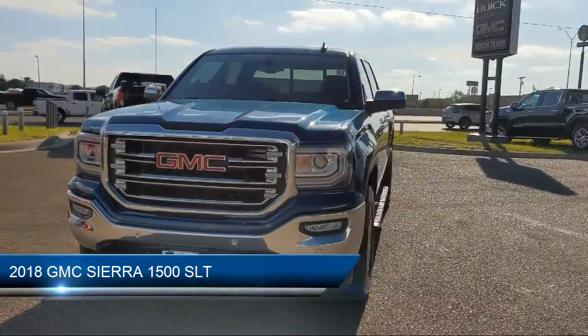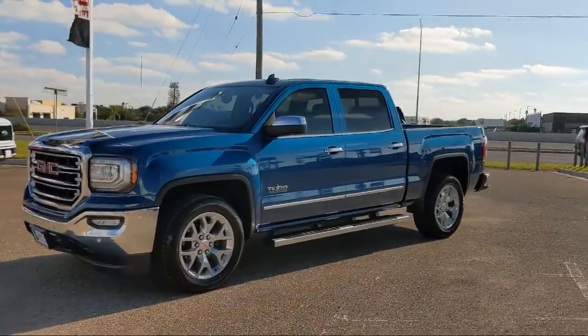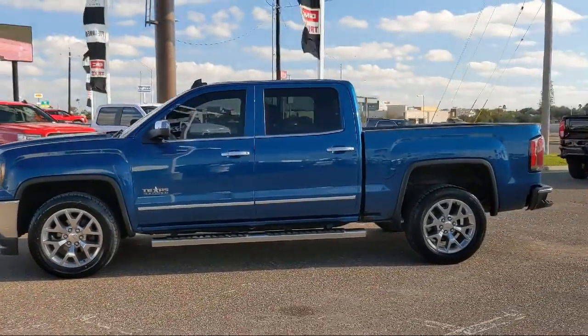It comes equipped with heated front seats, HD radio, front and rear park assist, leather seating, remote start system, and Bluetooth smartphone integration.